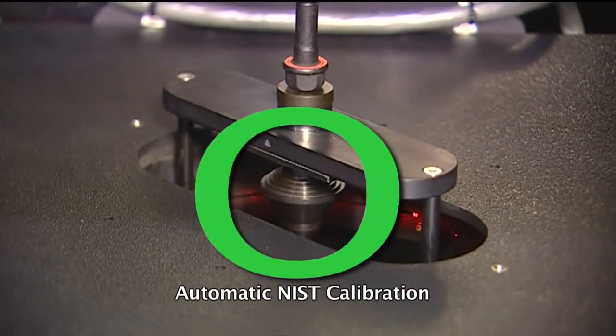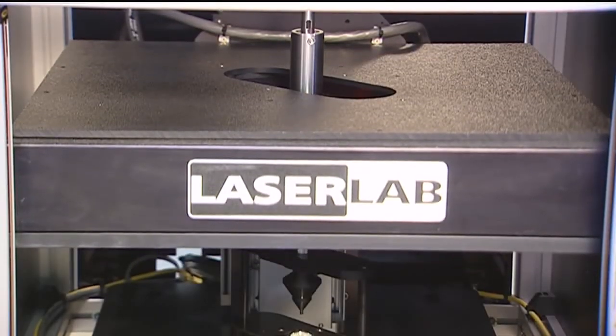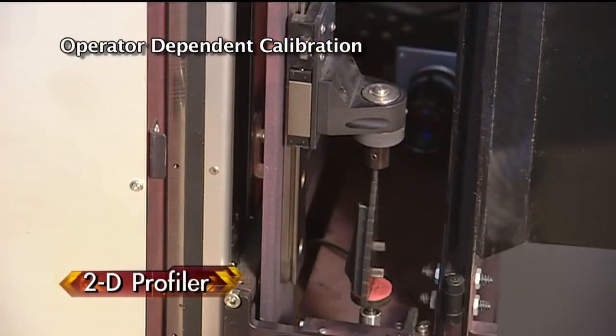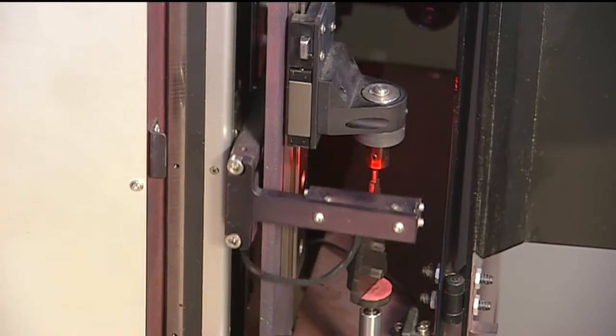One of the key patented features of the Laser Lab is that it automatically recalibrates itself prior to each and every part inspection. The 2D profilers are dependent on the operator to determine frequency of recalibration prior to inspection.